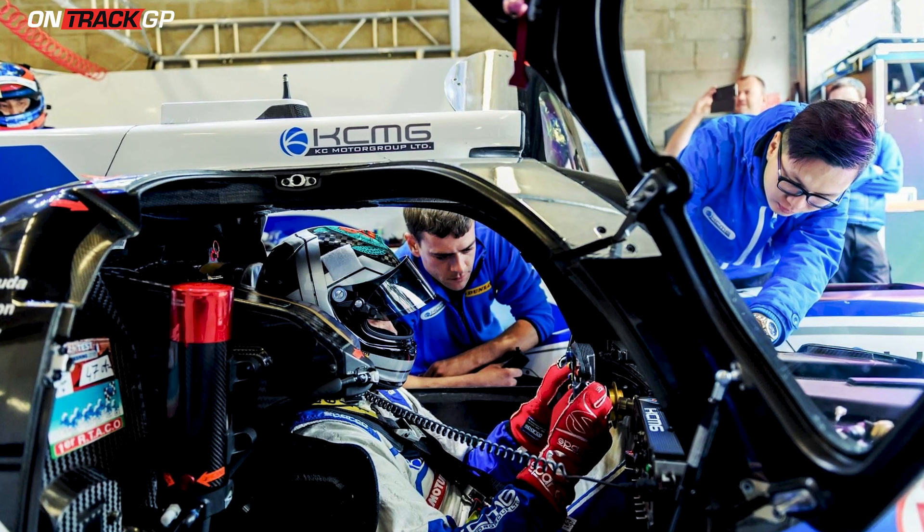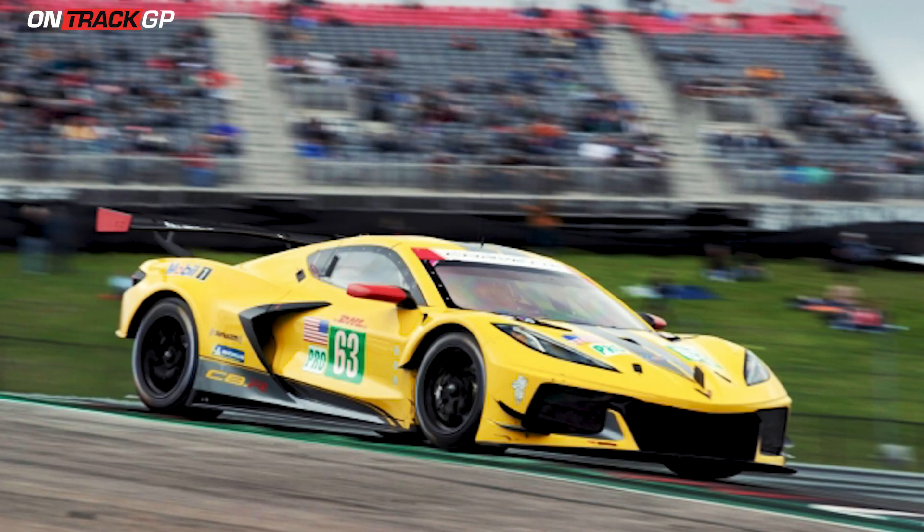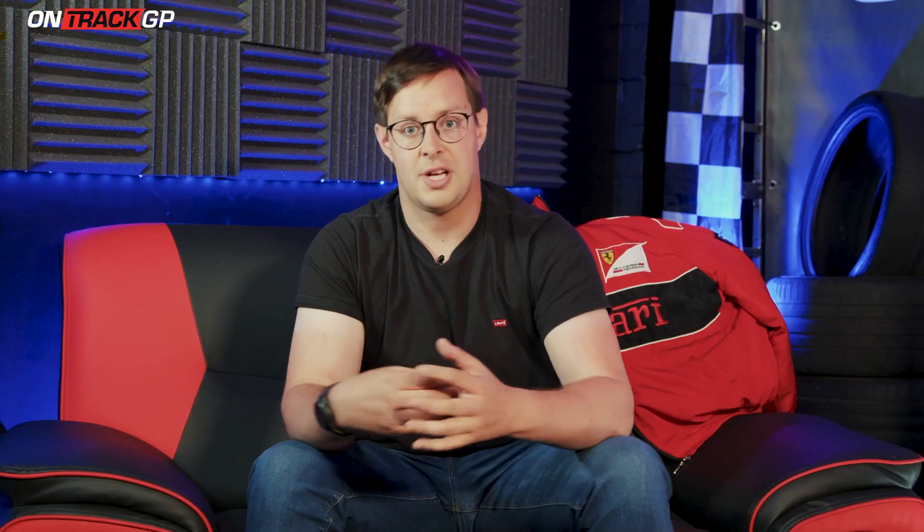The first thing to understand about Le Mans is you have multi-class racing — four races within the race. The classes are defined by prototypes and GTs. I'm in a prototype, which is a purpose-built car for Le Mans, while a GT car is based on a road car. Ferrari have the 488, Chevrolet have the Corvette, Porsche have the RSRs, etc. So you'll see me overtaking multiple cars at different speeds because they're in different categories.